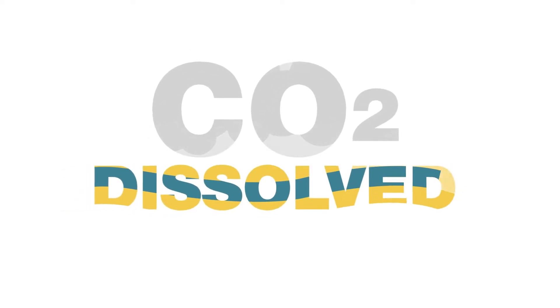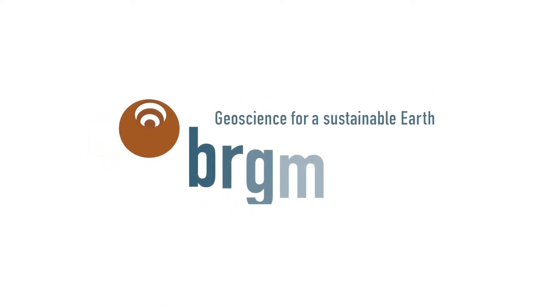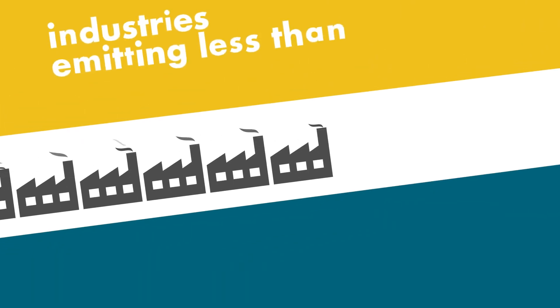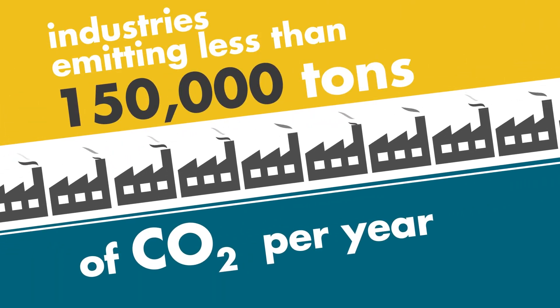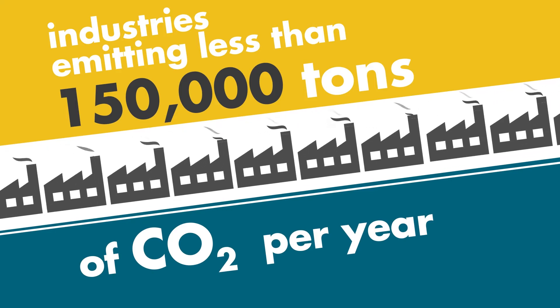CO2 Dissolved is an innovative CO2 capture and storage concept developed by BRGM and its partners since 2012. Particularly well adapted to industries with low CO2 emissions, CO2 Dissolved offers a solution to eliminate or significantly reduce their carbon footprint.